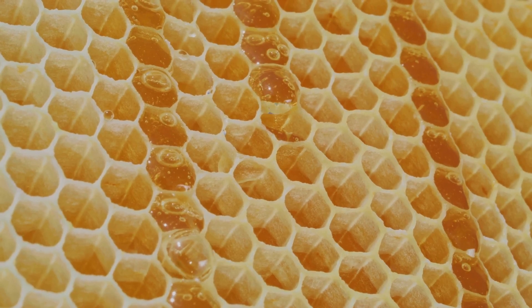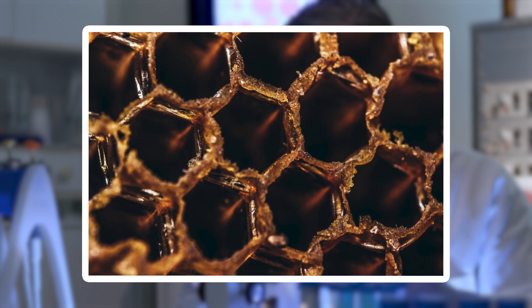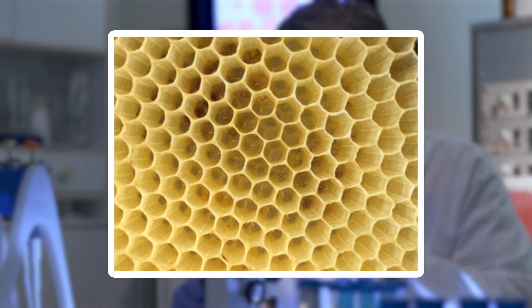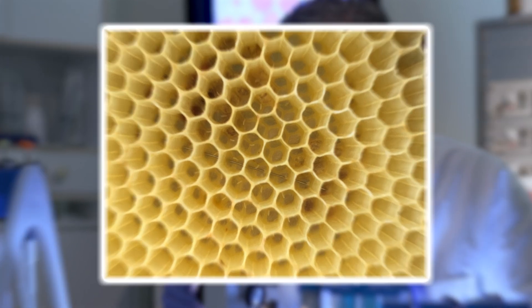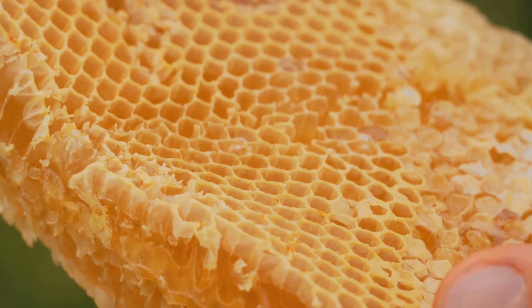The walls of the cells, though thin, show a fine texture, almost like ripples frozen in time, a result of the bees' meticulous work. Inside, you might even spot traces of pollen or propolis, adding bursts of color to the golden hue of the wax. The honeycomb's precision is a testament to nature's ability to create beauty and functionality.